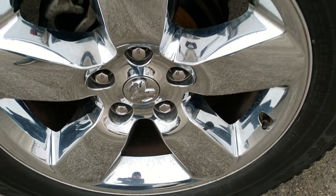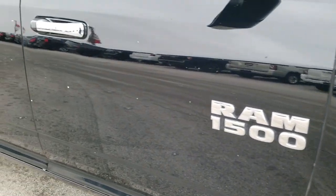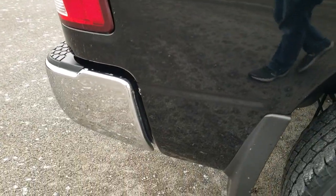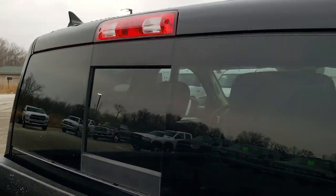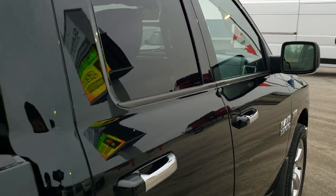No dents or dings on the passenger side fender, and the passenger side rim has no scuffs or scrapes. As you go down this side of the truck, other than the little spots of ice on the vehicle, it's very nice and clean. Didn't see any dents or dings in the box. We take these HD videos so if you are far away or just cannot make the trip down, you can still see the truck, hear the truck, and have confidence in the vehicle before you even get here.